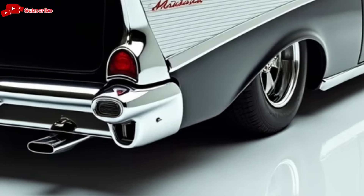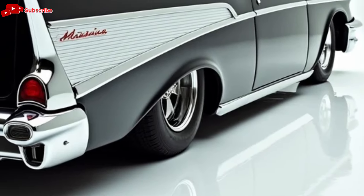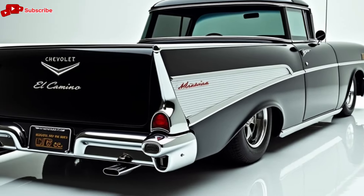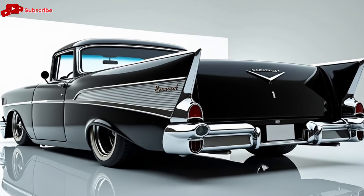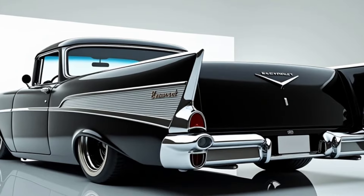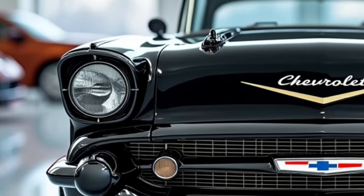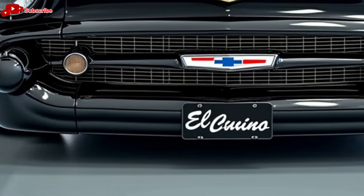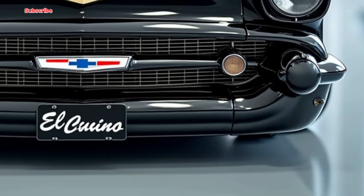Moving inside, the cabin of the El Camino SS is where modern luxury meets performance-oriented design. The seating is crafted from high-quality materials providing comfort for both the driver and passengers, and optional heated and ventilated seats make long drives enjoyable no matter the weather. Tech enthusiasts will appreciate the state-of-the-art infotainment system featuring a large touchscreen display that integrates seamlessly with Apple CarPlay and Android Auto, and the sound system is engineered for an immersive experience.